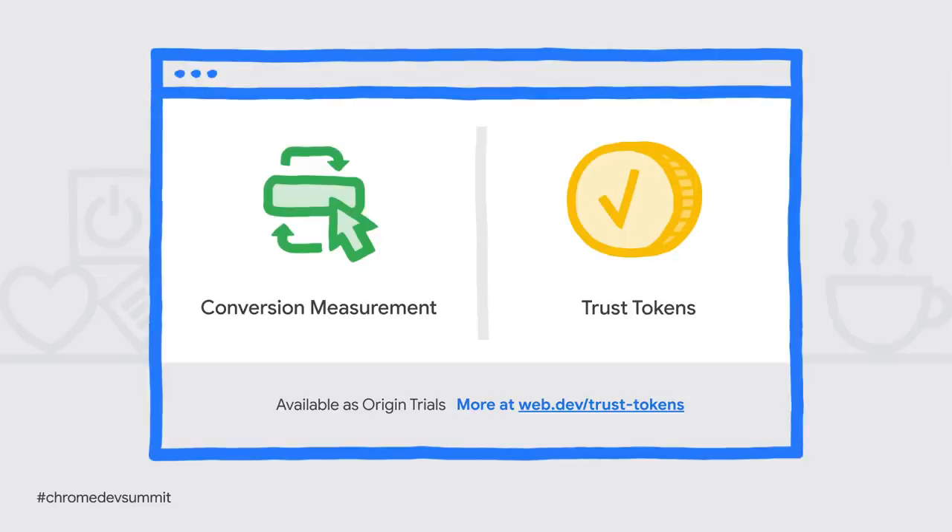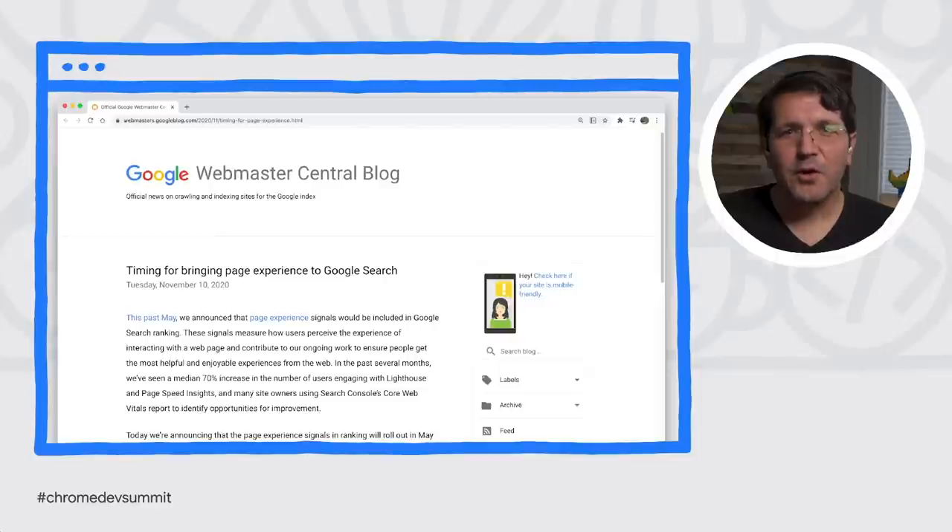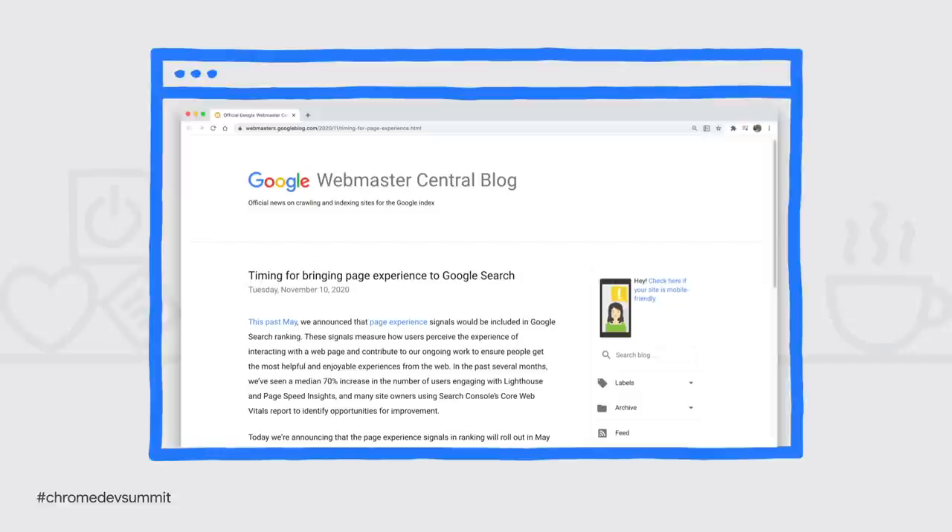The first two solutions are available for early experimentation by developers. Last month, the Google Search team announced their plan, over the next six months, to incorporate Core Web Vitals into their process for measuring web page performance. So if you value discovery via Google Search, this provides an extra incentive to optimize your vitals and reach the three thresholds.